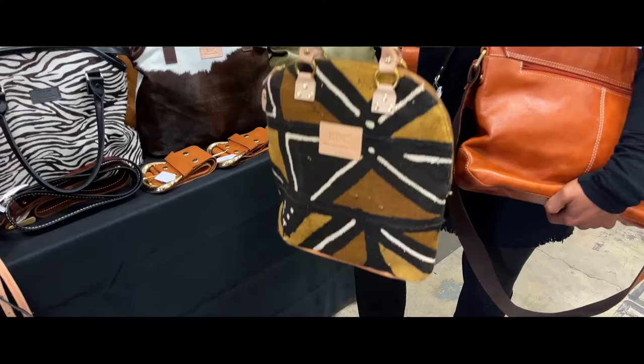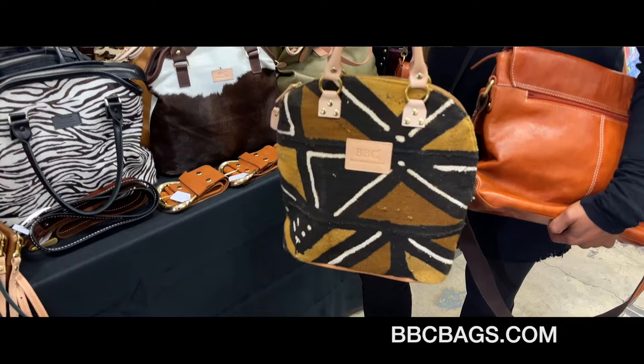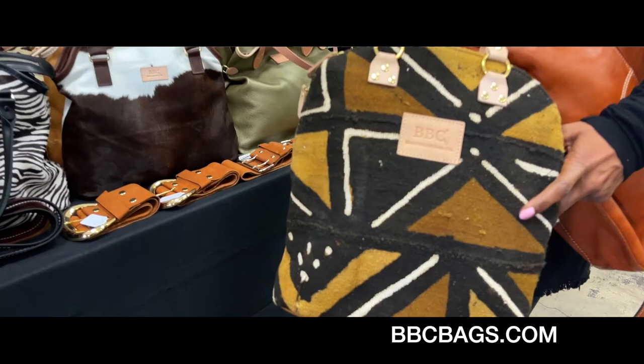Can you give us your Etsy, your email, your Facebook? Baltimore Bag Company Instagram and my Etsy — it's Etsy.com Shop Baltimore Bag Company. Thank you so very much.